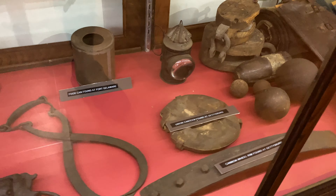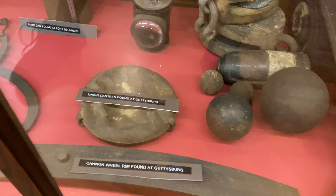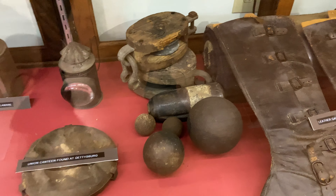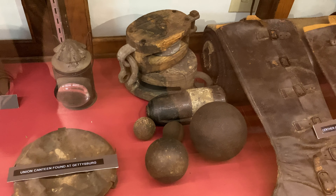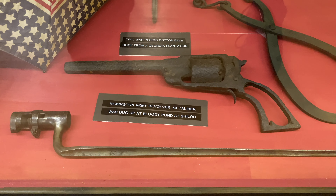Making our way over to the other side of the museum, here we have a Union canteen found at Gettysburg, and a cannon wheel rim also found at Gettysburg. There are a couple of different shells and round shot, another lantern, and this army revolver was found at the Bloody Pond at Shiloh battlefield.